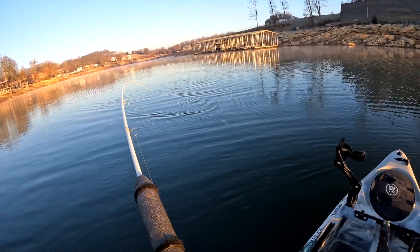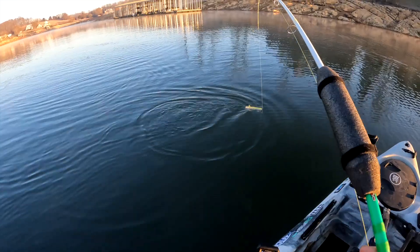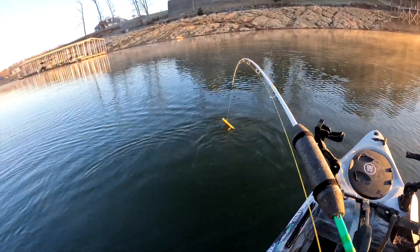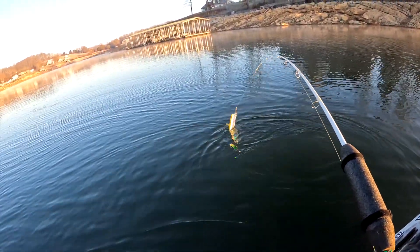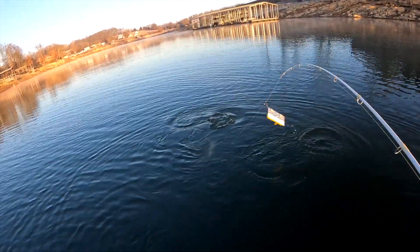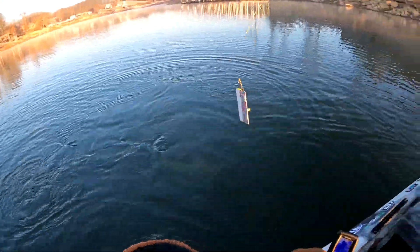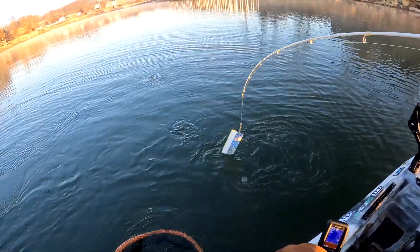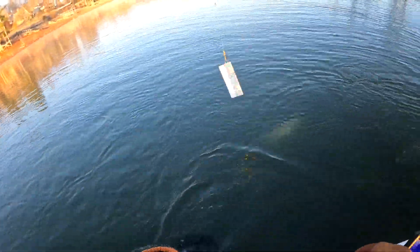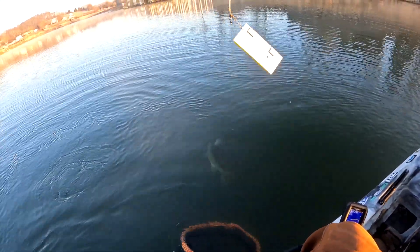That was so odd the way it went slack and then got tight again. Oh boy, this is a nice fighting fish. Look at the way the rod's bending. What in the world — big trout, super big trout, guys! Let's see if we can get him up. He may be a little too green. Oh, he's big — wow! You guys, please stay on. That's big. We have got a monster trout on.